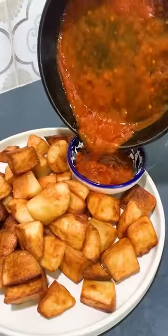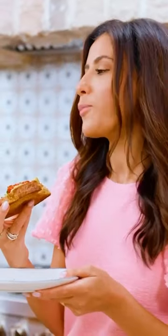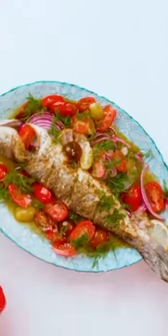You guys, I love the ritual of going back every year to see which recipes you have loved the most, cooked the most, and shared with your loved ones. It makes my job that much more rewarding. Thank you for being part of the Mediterranean Dish community.